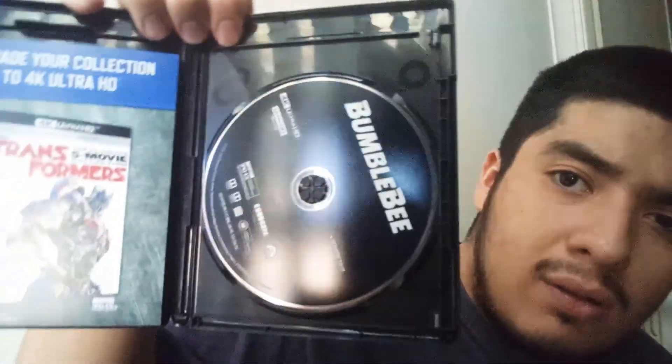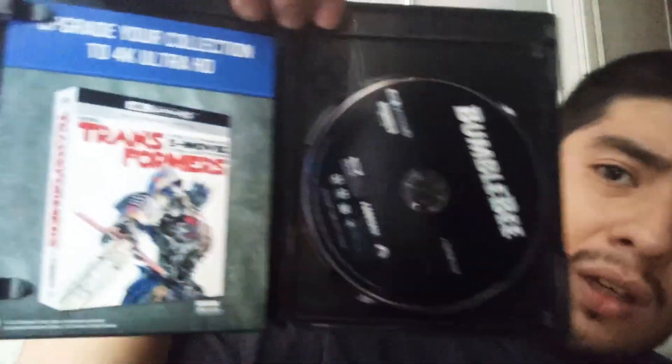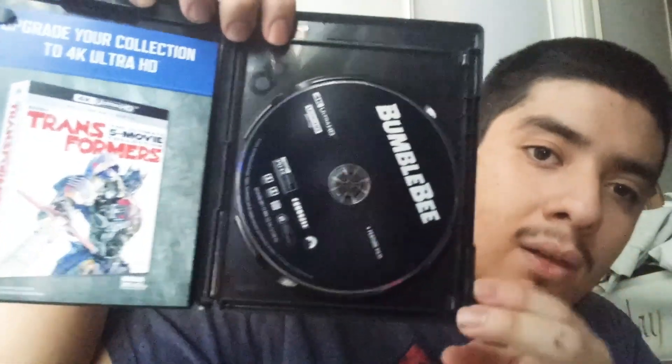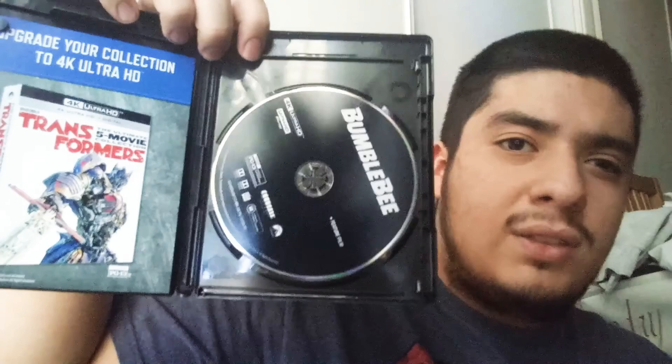Opening it up, you get the 4K Bumblebee disc — Wonder Woman had more disc art to it. There's an insert advertising the Transformers 4K collection box set for $50, which I passed on. You get the digital code, the standard Blu-ray, and the 4K disc. The special features are on the Blu-ray, not the 4K disc, which is a bit of a shame. That's Bumblebee!